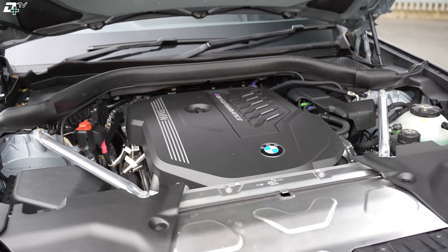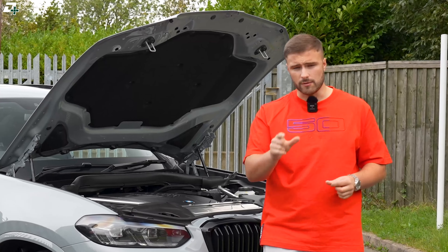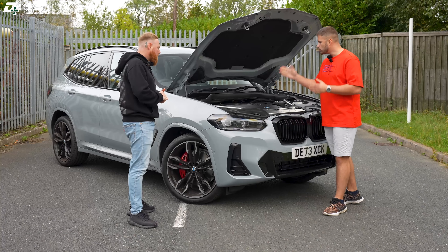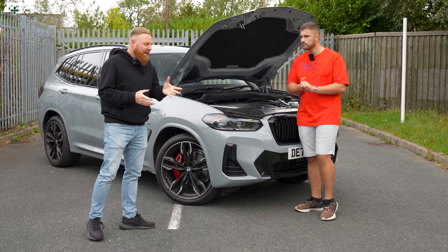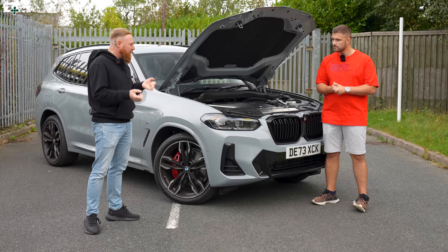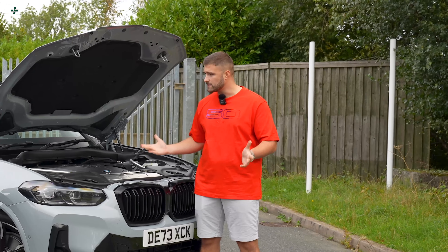Looking under the bonnet, here sits the B58 three-litre straight-six with 382 horsepower and 500 Newton metres of torque — very similar to the M340i Touring I reviewed previously. Rich, this isn't the first time you've had a B58; you had the first-generation X3 M40i. Does it feel like an upgrade? It does — it's a more comfortable ride and has that extra bit of quality feel when you're driving it. Let's go around to the rear and see the boot space.